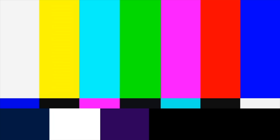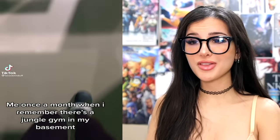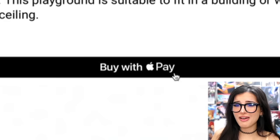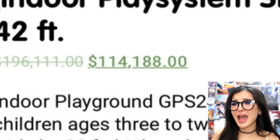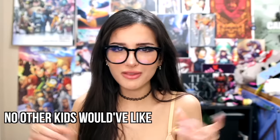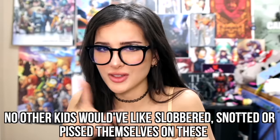Me once a month when I remember there is a jungle gym in my basement. She wasn't kidding — she's got the slide! This is actually really cool. Where do you even buy this? Do you just Wayfair 'jungle gym' and buy these for your house? You can, at the low price of $114,000. But you'd be buying it brand new — no other kids would have like slobbered, snotted, or pissed themselves on it. You really can Google and buy anything.